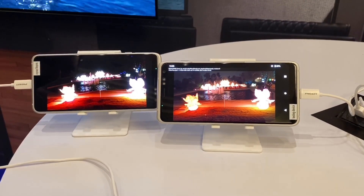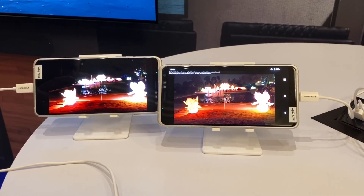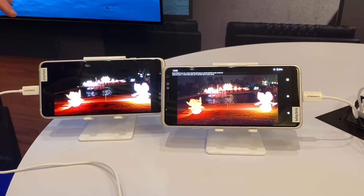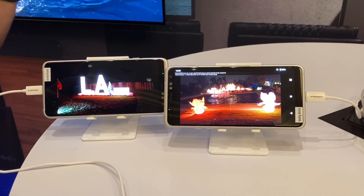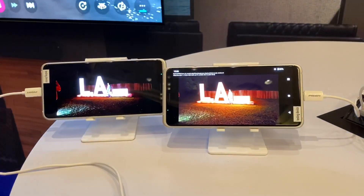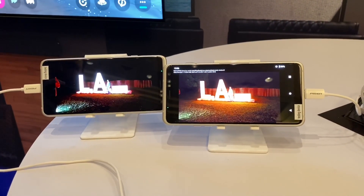These two devices are the same but with the feature turned on and off? Correct. And the screens on the devices? These are 2K displays, but they're both Dolby Vision certified and tuned. So they're both the same screens? A hundred percent the same. I believe you, I trust you.